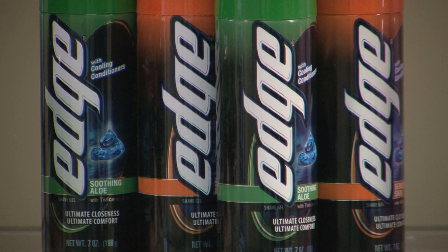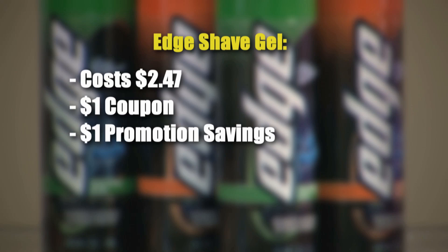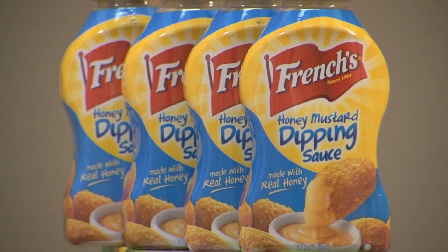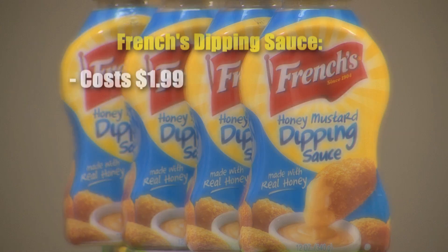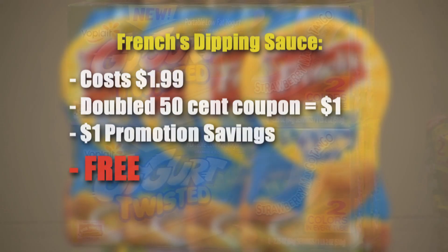This shave gel was $2.47. I had a $1 coupon, which brought it down to $1.47. With the store promotion taking off another dollar, I paid 47 cents for that. And this mustard sauce was $1.99. I had a 50-cent coupon that the store doubled, making it 99 cents. With the promotion, it was free as well.